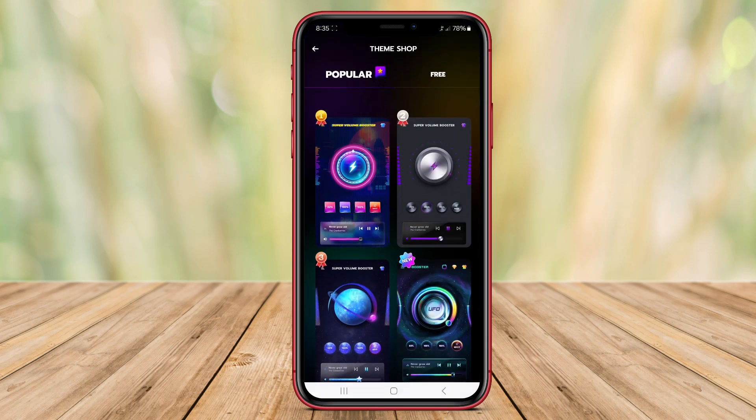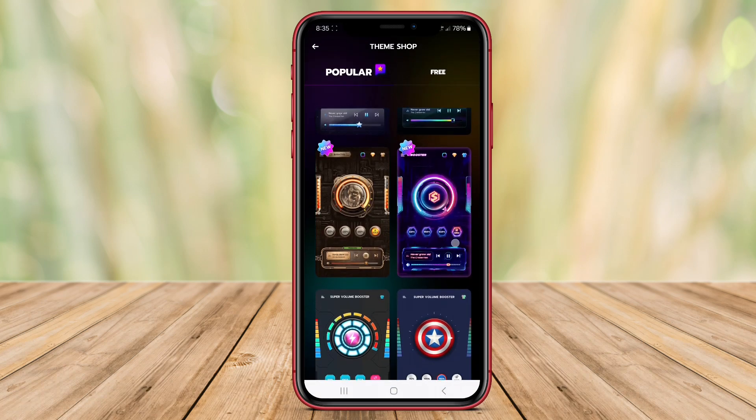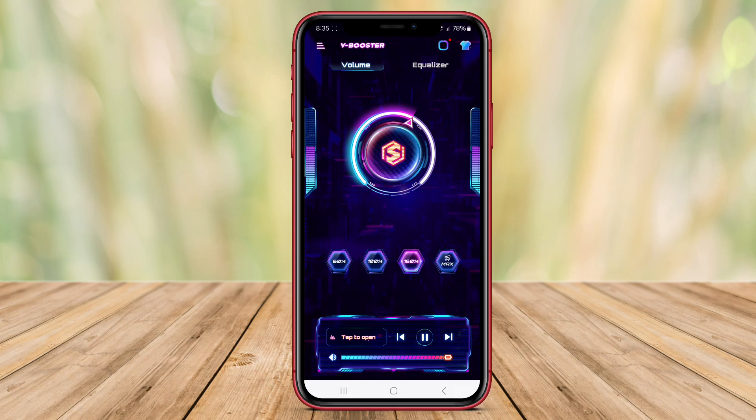Users can enjoy this enhanced audio while listening to music, watching videos, or playing games on their smartphones. The app provides a friendly interface that makes it easy to adjust the volume and control the sound output as per the user's preferences.